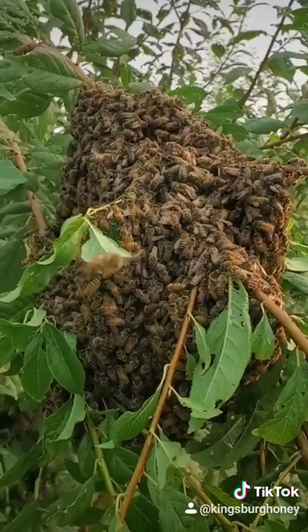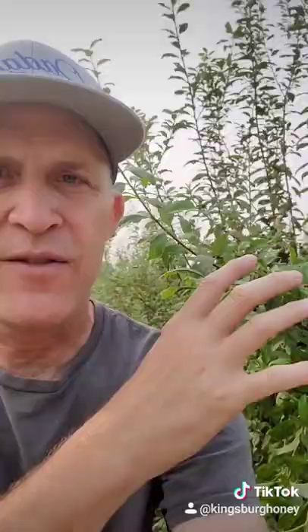Meanwhile, back at the original hive, they are raising a new queen that will help sustain that colony. So now there will be two colonies of bees. I like to see this because it means that these bees are healthy and they're looking for a home, so I'm going to give them a good home and take care of them and make sure that they thrive.